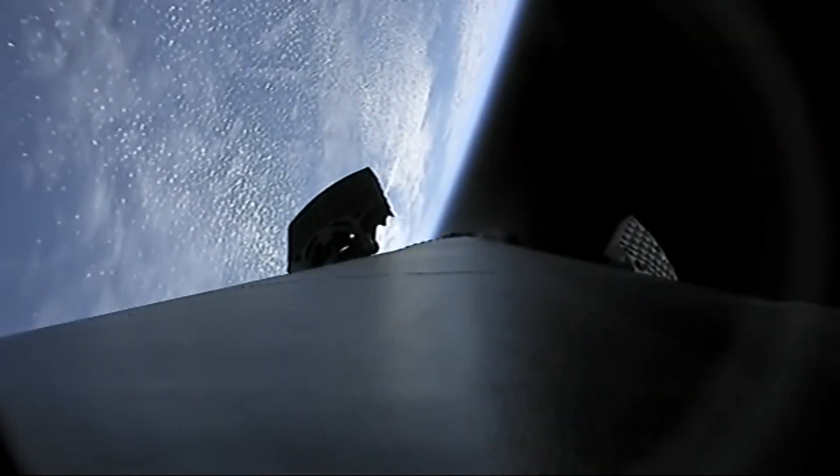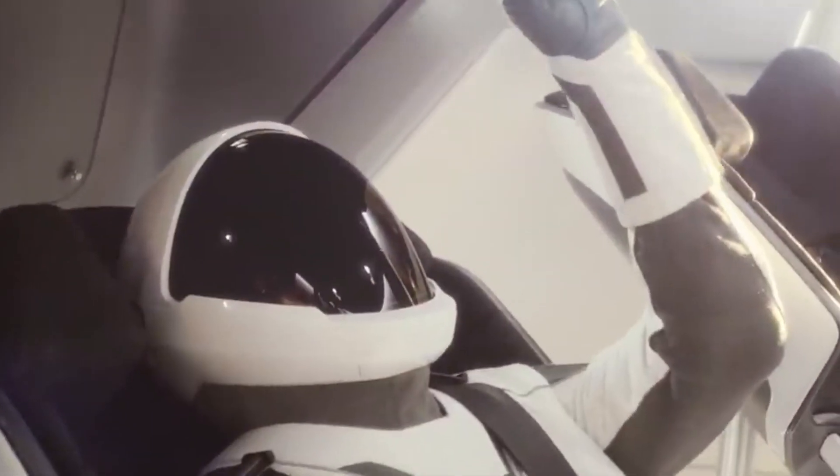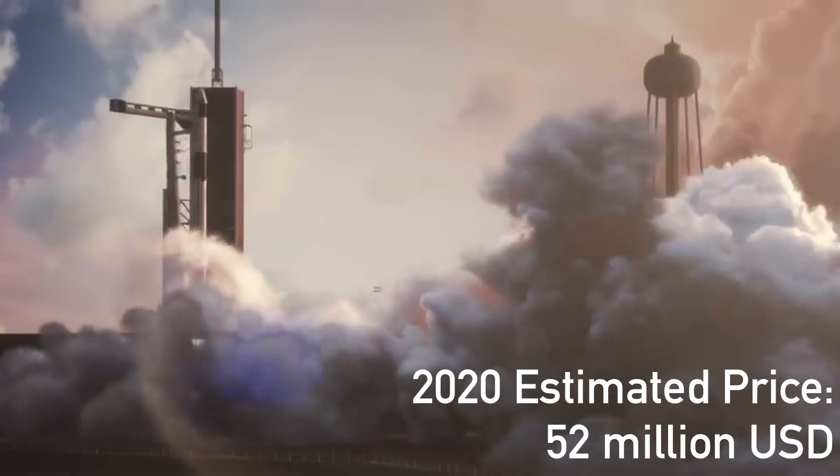SpaceX is studying reusing Crew Dragon, though not for now. The ticket price for one brand new seat on board a brand new Crew Dragon for flights to the International Space Station is around $52 million.